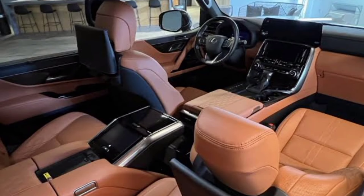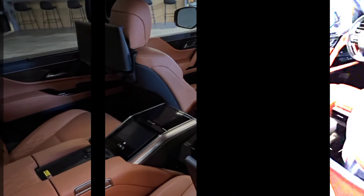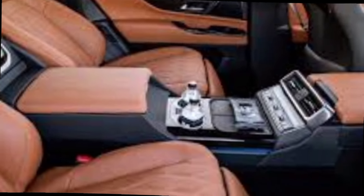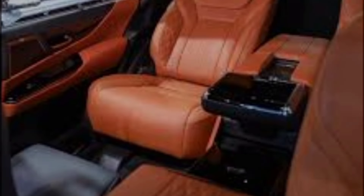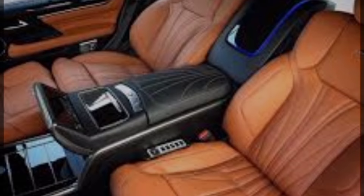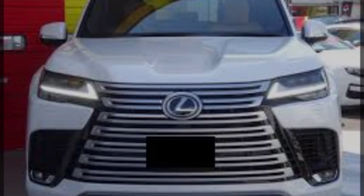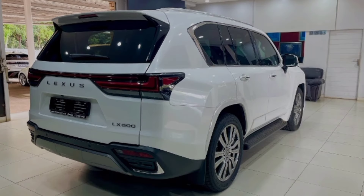The LX 600 is powered by a twin-turbocharged 3.4-liter V6 engine that makes 409 horsepower and 479 pound-feet of torque. A 10-speed automatic transmission and four-wheel drive are both standard. Given Lexus's penchant for hybrid powertrains, we wouldn't be surprised to eventually see a gas-electric setup under the LX's hood, similar to the V6 hybrid used in the 2022 Tundra pickup, but so far the company has made no move to offer it.